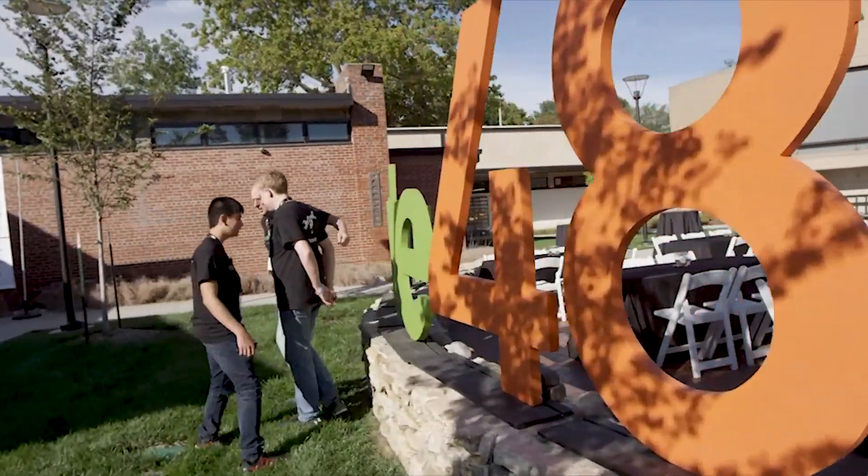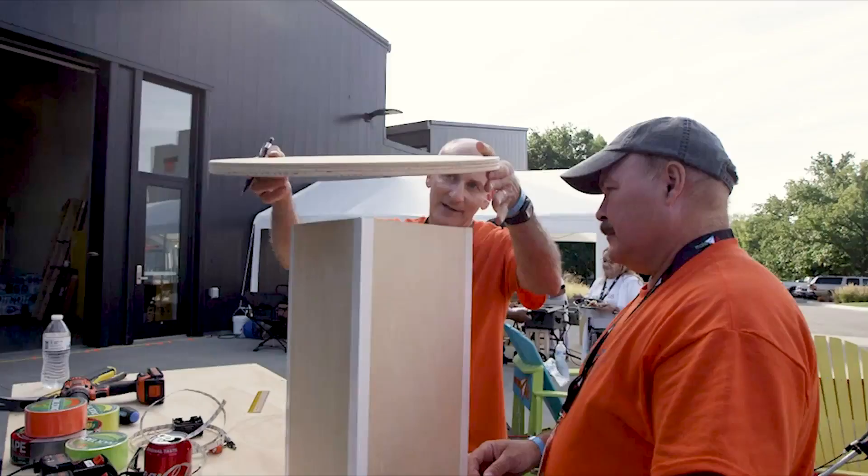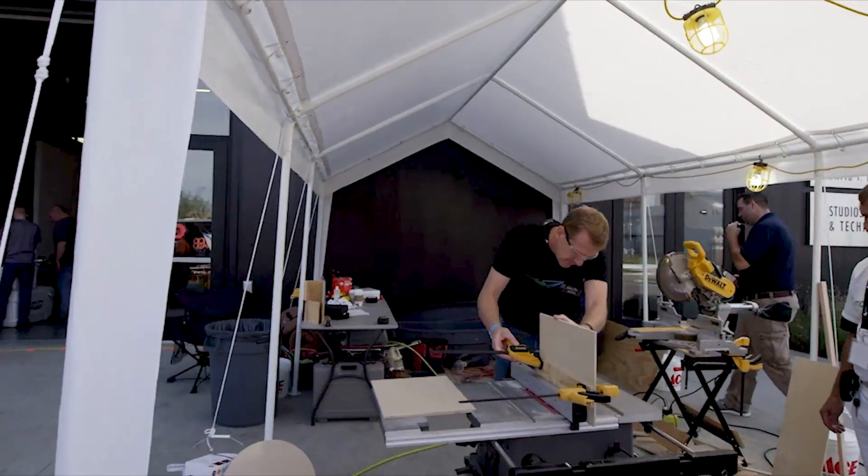Make 48 is a very fast-moving 48-hour invention competition. Teams come together, they're given a category, and they're going to build a prototype in 48 hours.